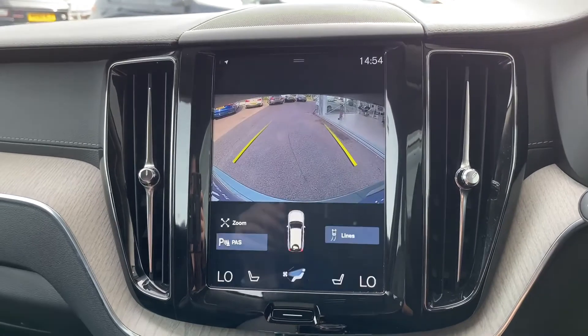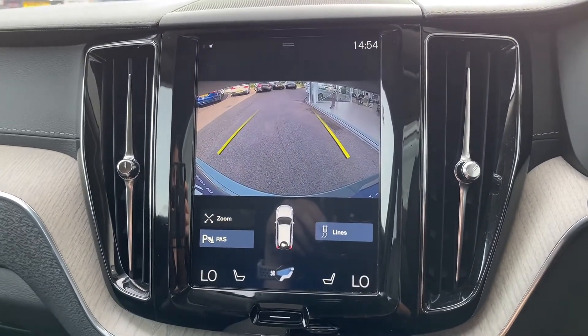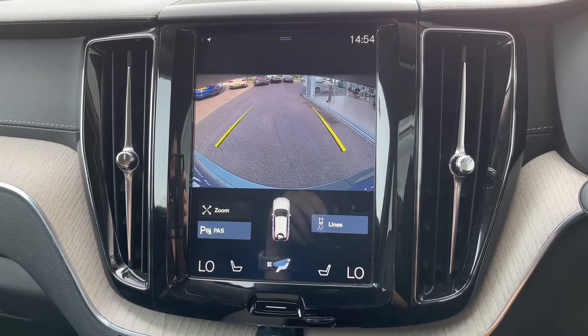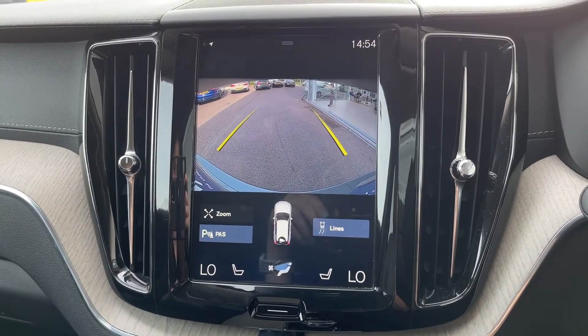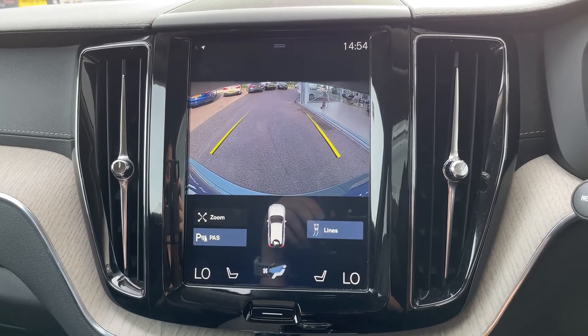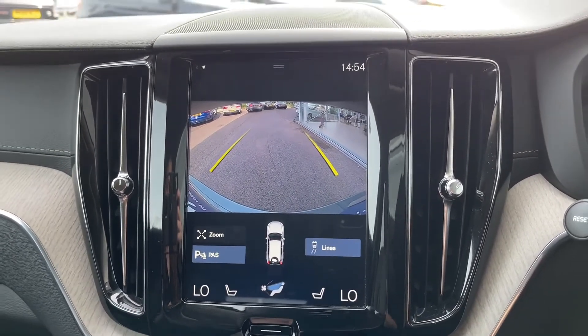When the car is put into reverse, a rear camera with parking guidelines comes up on screen. This gives you a clear view of any objects behind you that you might have missed, helping to keep the exterior looking great for much longer.